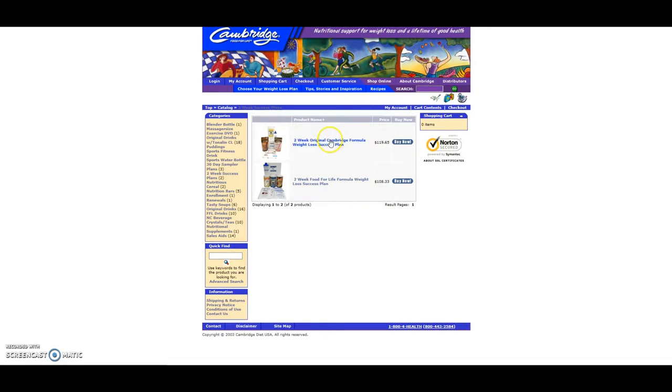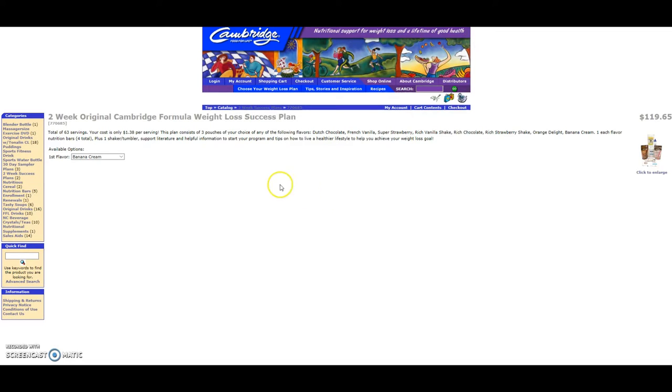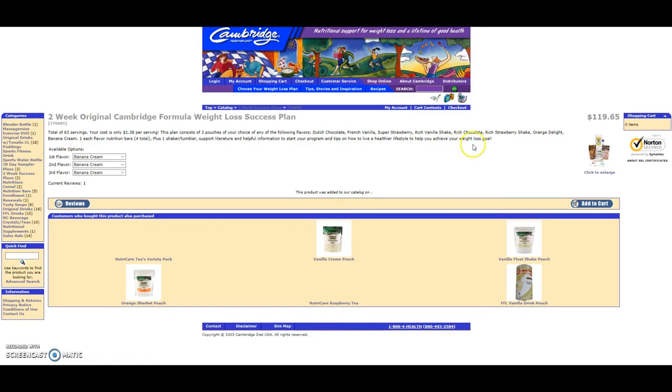You get to choose three different bags. The cost is $1.38 per serving, so really cheap — but again, this is not including shipping. They also come with a sampling of some of the flavor bars, the nutrition bars that you can have, which is a nice alternative to doing shakes if you're on the regular program. If you're doing two weeks, chances are you're trying to just lose a lot of weight quickly, which means you won't be having those bars right away — you're just going to have the shakes and nothing else.